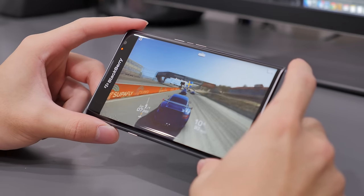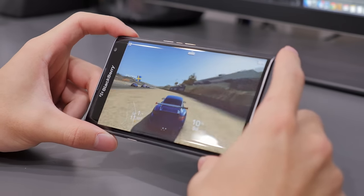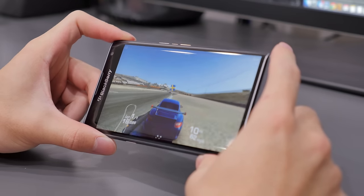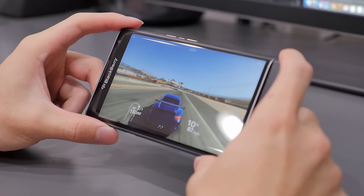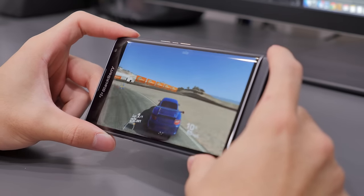As with every flagship smartphone I tested this year, the gaming experience on the Priv was great. It was able to handle graphics just fine with no dropped frames, and the only thing I'd find as an annoyance is the slide-out keyboard, which if you tend to fiddle with the corners of the phone might slide out during gameplay.